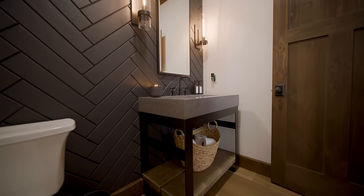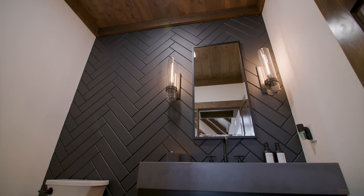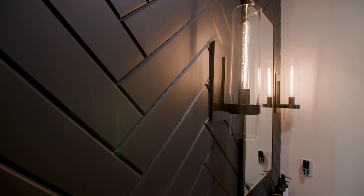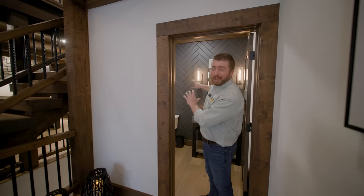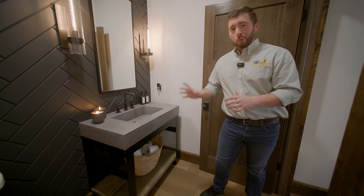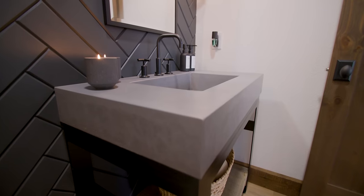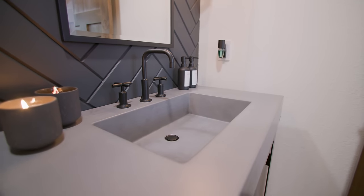This is the powder room that all the guests would use, and it certainly has a wow factor. This accent wall features wood planks that are all beveled, installed in a herringbone pattern and painted with a dark cobalt finish. In a smaller space like this, using herringbone helps draw your eye up and adds a lot of interest. The vanity has wood planks on the bottom shelf, a metal frame, a concrete top, and an integrated sink basin — just perfect for this room.